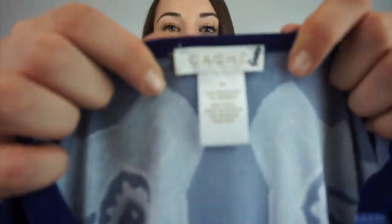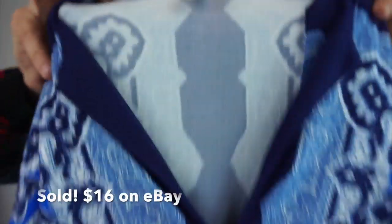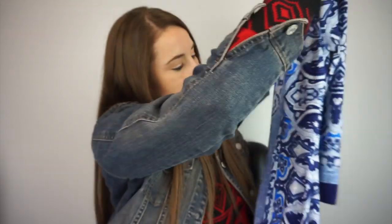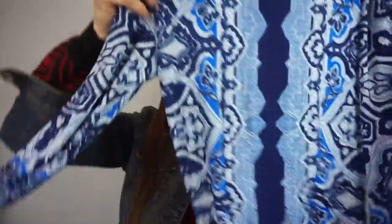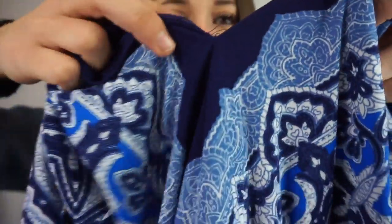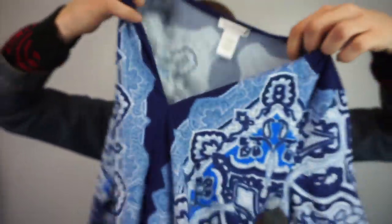This is a Cachet, extra small dress. I really like the pattern on it and it's very fitted. The back has pleats or whatever that make it fitted. There are some loose strings that I'll just trim off, but I liked it.